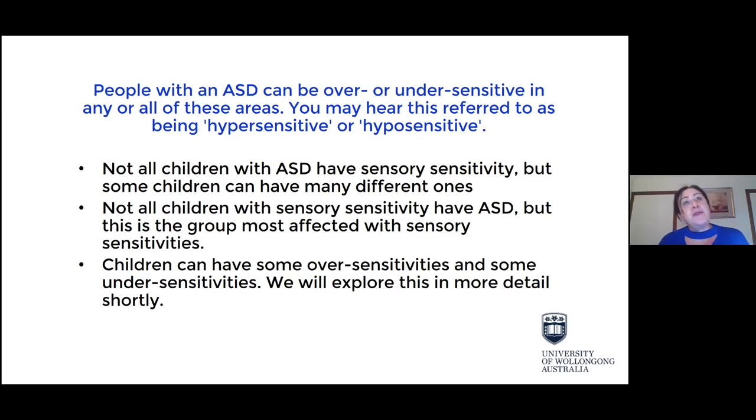You may have heard of people being oversensitive or undersensitive. When we're oversensitive, it's called being hypersensitive, and when we're undersensitive, it's called hyposensitive. Some children might have hypersensitivities in one area but hyposensitivities in another, or they might have overlapping areas of sensory need, or just a particular focus on one area.